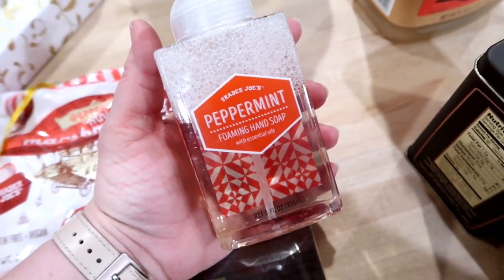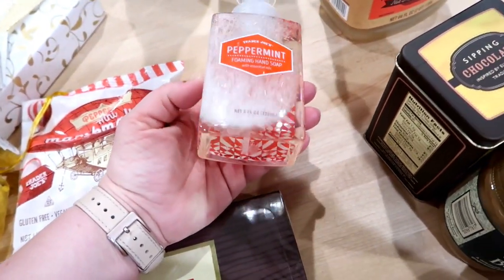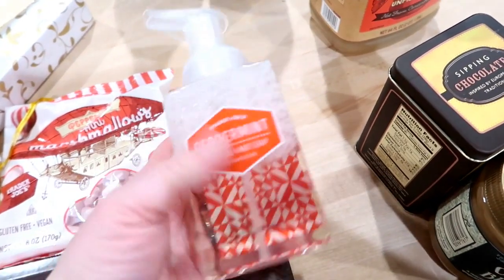I also saw the peppermint foaming hand soap, so I'll probably put this in our powder room downstairs for when guests come over during the holidays.